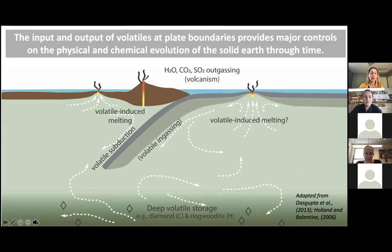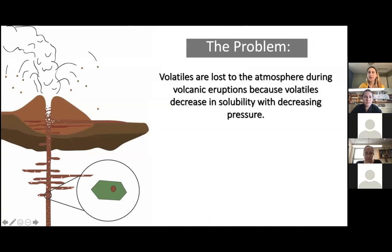One of the challenges, especially when it comes to volatile elements, is that volatiles are volatile — they get lost to the atmosphere during volcanic eruptions. If we're using basalt to peer into the mantle and just pick up a lava at the surface, that lava is not going to tell us anything about the initial volatile content of the mantle, because volatiles decrease in solubility with decreasing pressure and are degassed.